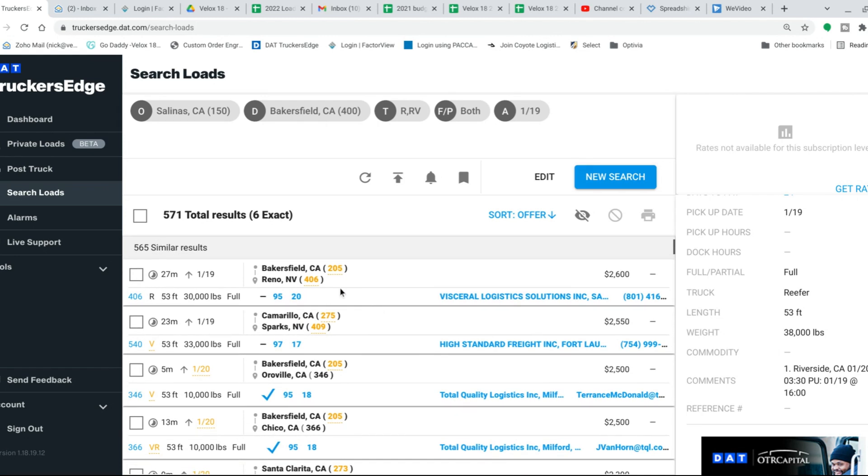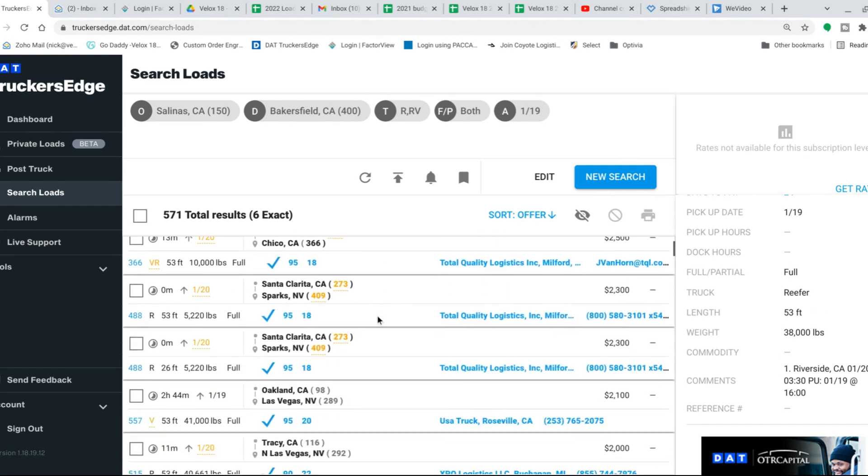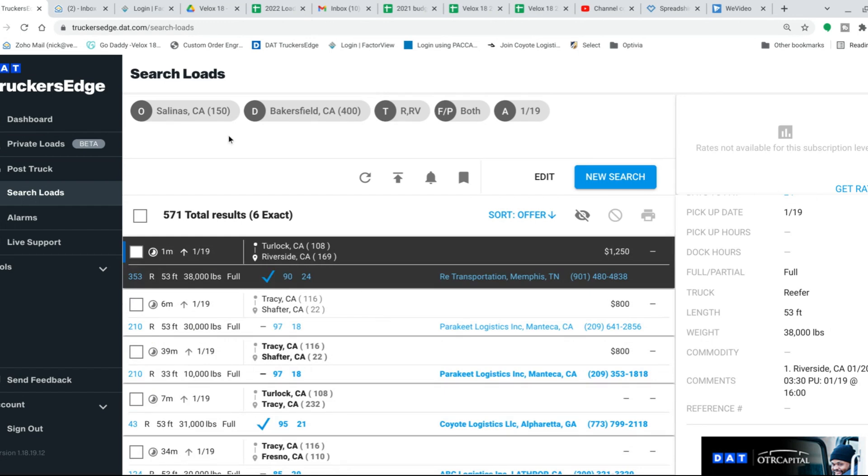That 571 total results number isn't real — those loads down here are outside my search parameters. They're close, but no cigar — either too many deadhead miles to the pickup or a different freight type, or only available for van. I'd actually be pretty interested in this Turlock to Riverside load at the top, but that brokerage requires one year of having your authority, and I haven't had mine that long. It picks up in Turlock and delivers to Riverside — it's a one-in, one-out. It's not paying terribly high, but it would keep the truck moving.